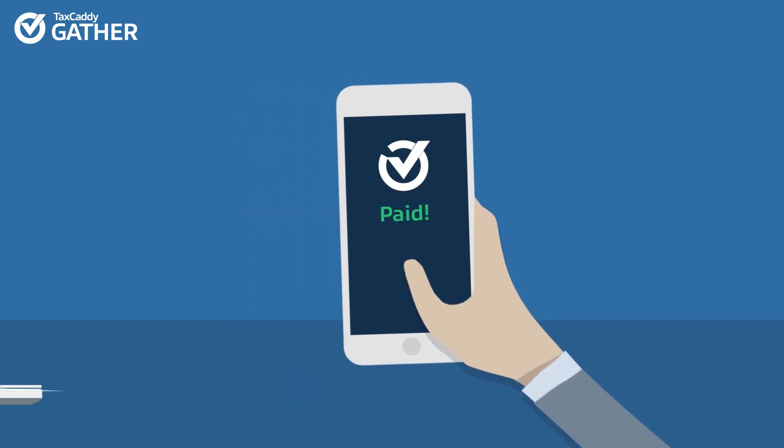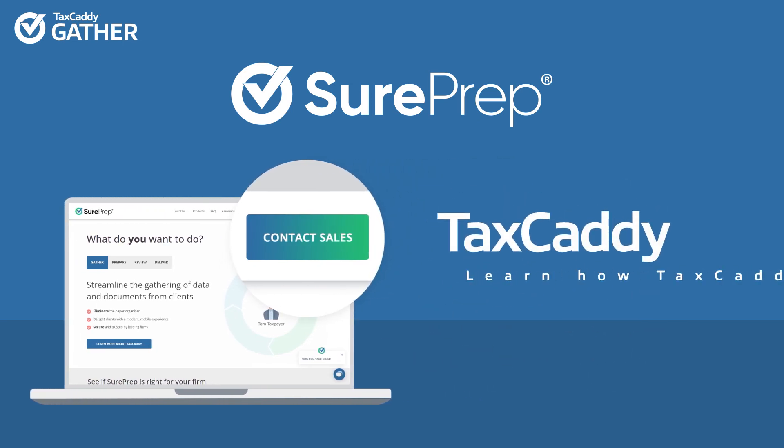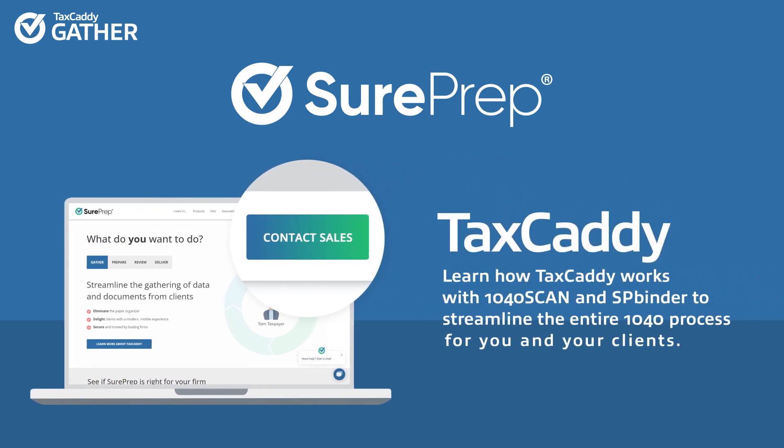Visit sureprep.com and click Contact Sales to learn how TaxCaddy works with 1040 Scan and SP Binder to streamline the entire 1040 process for you and your clients.